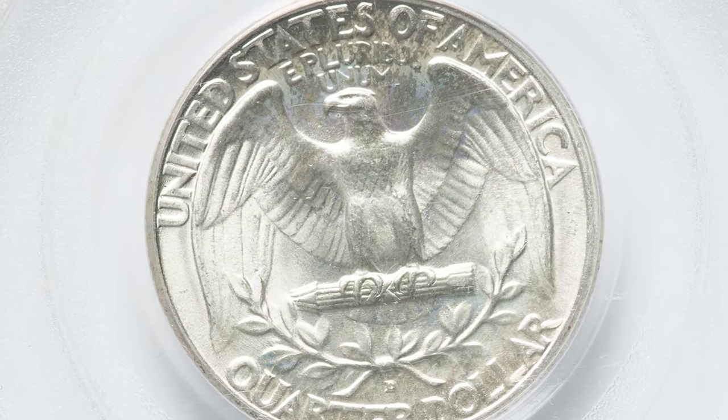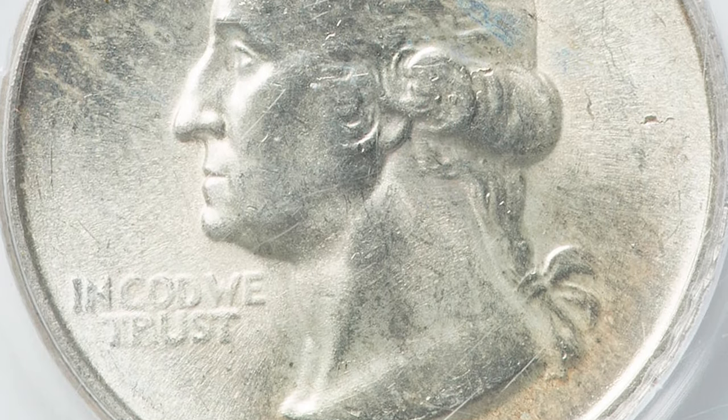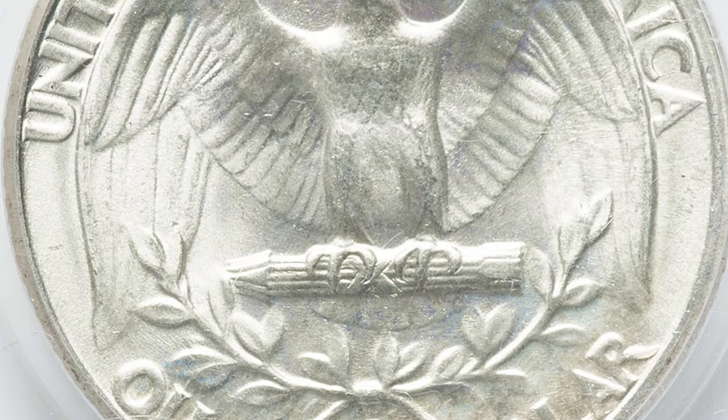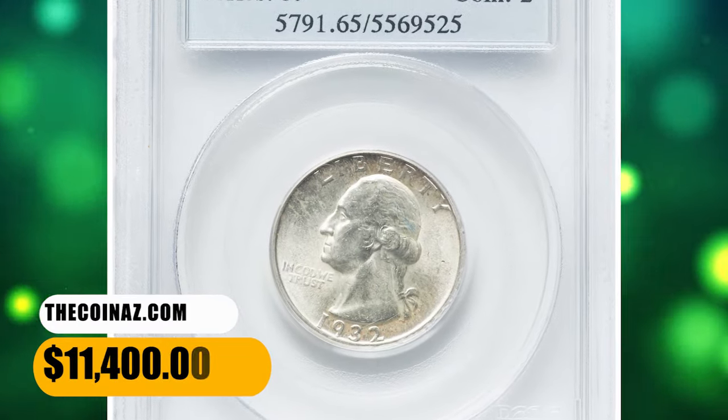According to Heritage Auctions, this spectacular gem displays sharply detailed design elements and lustrous, well-preserved surfaces with outstanding eye appeal. PCGS has graded only two numerically finer examples. This one was sold for $11,400.